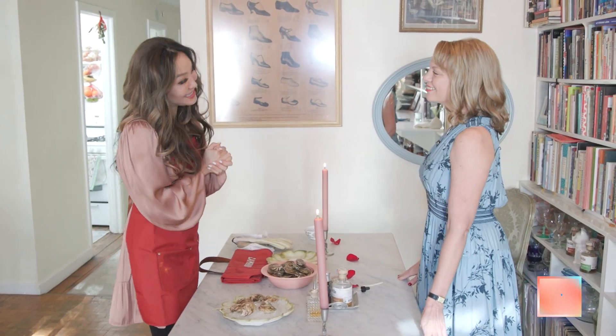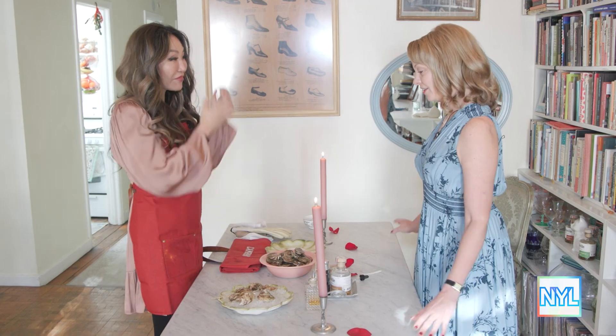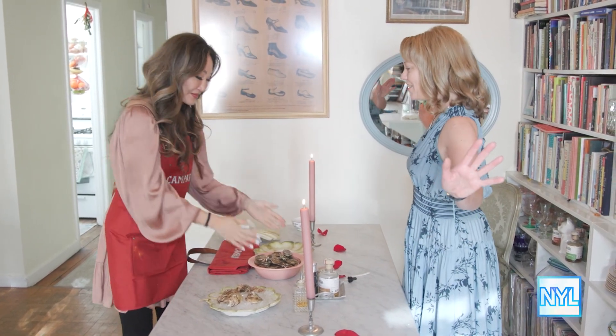Georgette, this has been an absolutely fantastic experience. Thank you so much. It's been a delight having you and I can't wait to see your shucking skills out in the wild. I'm going to shuck all the rest of these guys. See you later!